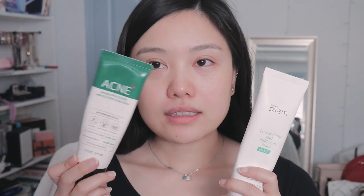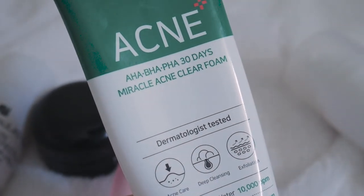I have a few cleansers I want to show you. These are the three cleansers I've been using lately. These ones are for the AM. This one is Some By Me — the acne cleanser. It has HA, BHA, and PHA. Good for clearing the skin. I find my skin has been clear and it works nicely for the AM.